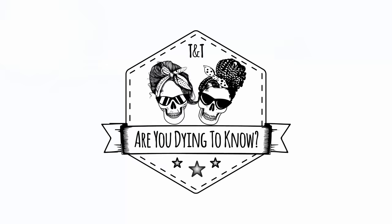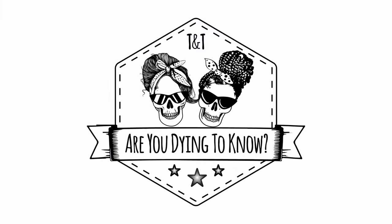Today's question is from Donna and it's a little bit of a hard one — it's about babies. Hi, my name's Jesse and I'm a mortician, and I'm Trish and I'm not. Welcome back to another episode of 'Are You Dying to Know?' because Trish is dying to know!